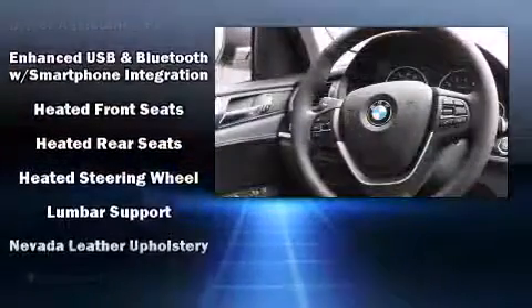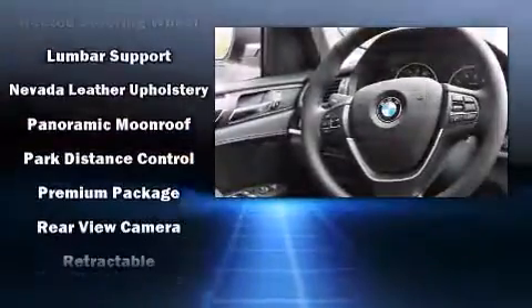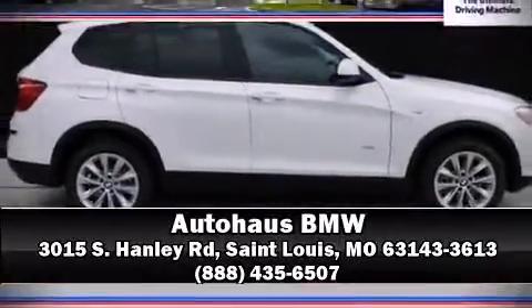You'll never lose visibility with rain-sensing wipers, which activate automatically when the drops start to fall. Our experienced sales staff is eager to share their knowledge and enthusiasm with you — we are here to help.